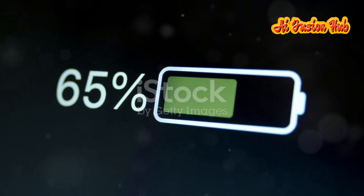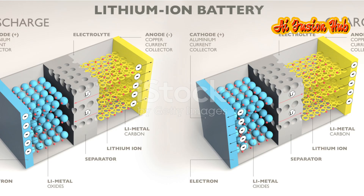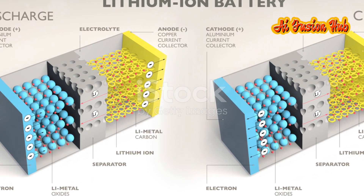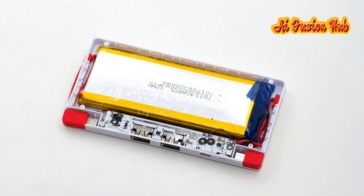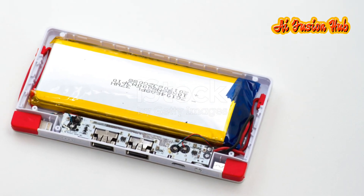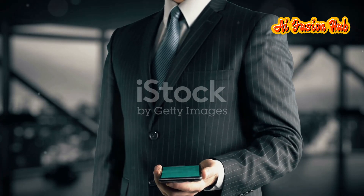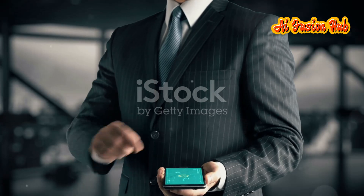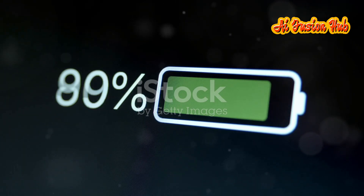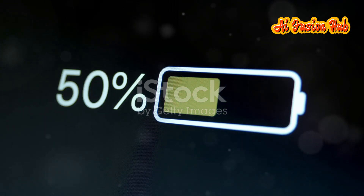You might have noticed in today's phone batteries that their performance decreases over time — the charging time increases and they start discharging quickly. This happens because modern smartphones use lithium-ion batteries that only work efficiently for about 800 to 900 charging cycles, or simply for one to two years, after which their energy storage capacity drastically declines. This decline in efficiency is a major issue for consumers, leading to frequent battery replacements and increased electronic waste.